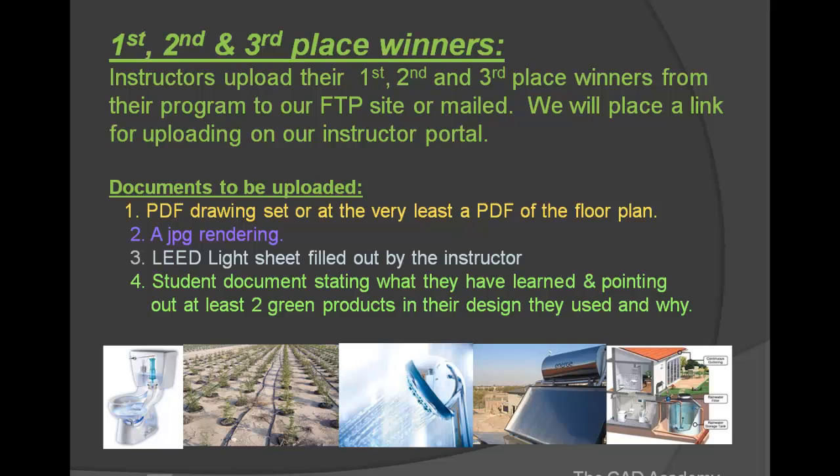For the first, second, and third place winners from your program, the instructor would upload those winners to our FTP site, or you can mail them to us. We will place a link for uploading on our instructor portal. The required documents are: number one, a PDF drawing set or at the very least a PDF of the floor plan; number two, a JPEG rendering; number three, the LEED light sheet from the instructor portal filled out by the instructor showing the student points.